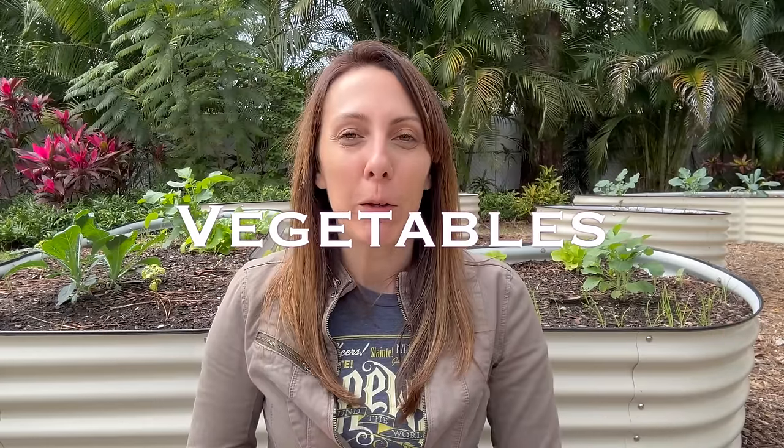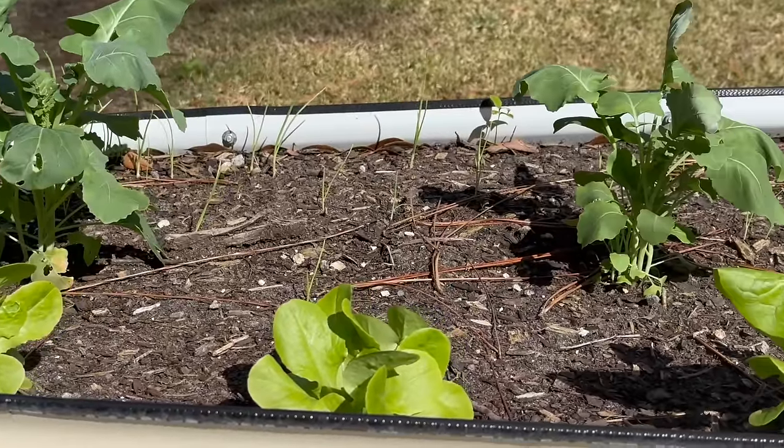So let's first talk vegetables. When it comes to the month of February, whether you live in North, Central, or South Florida, or you're a zone 8, 9, or 10, everyone can still be doing cold weather crops.